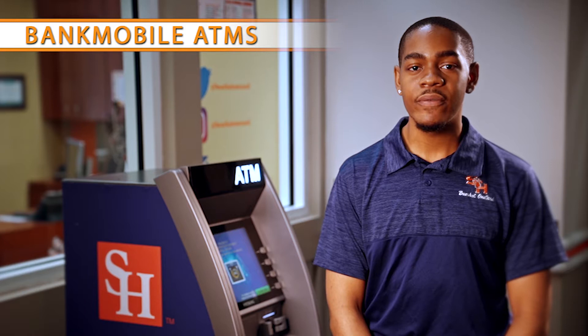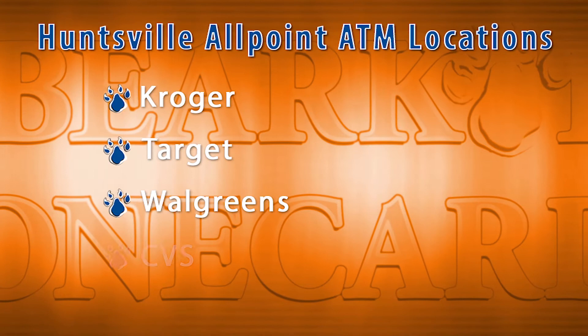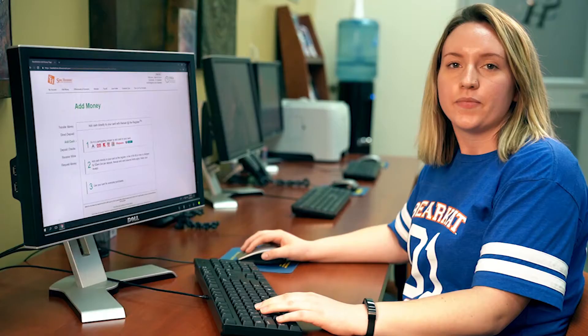Bank Mobile Vibe account holders will have free access to ATMs through the All Point ATM network. All Point is a worldwide ATM network with thousands of locations. There are four additional All Point ATMs located in the Huntsville area at this time, located at Kroger, Target, Walgreens, and the CVS on 11th Street. Access to non-All Point ATMs is still available to Vibe account holders; however, fees may apply.